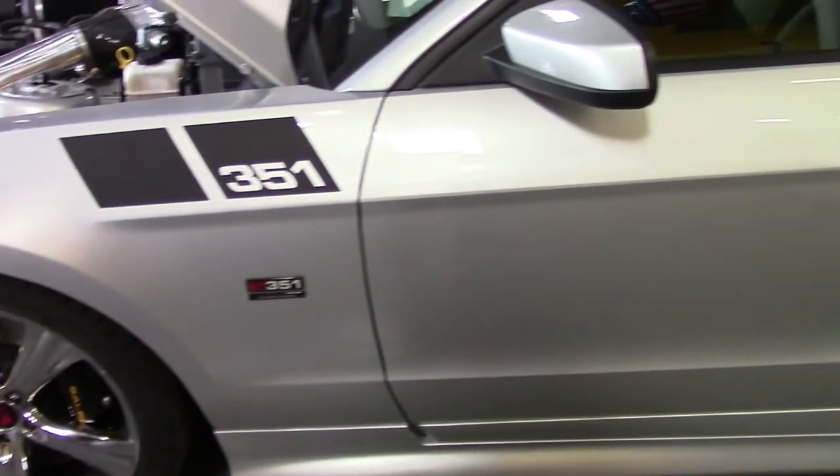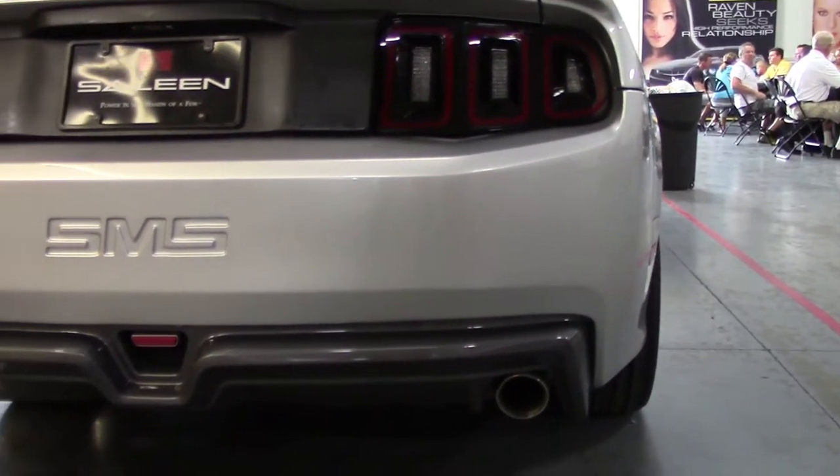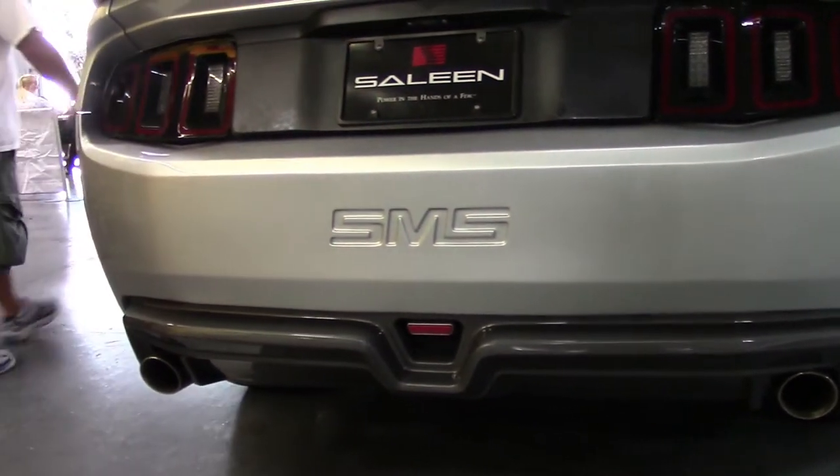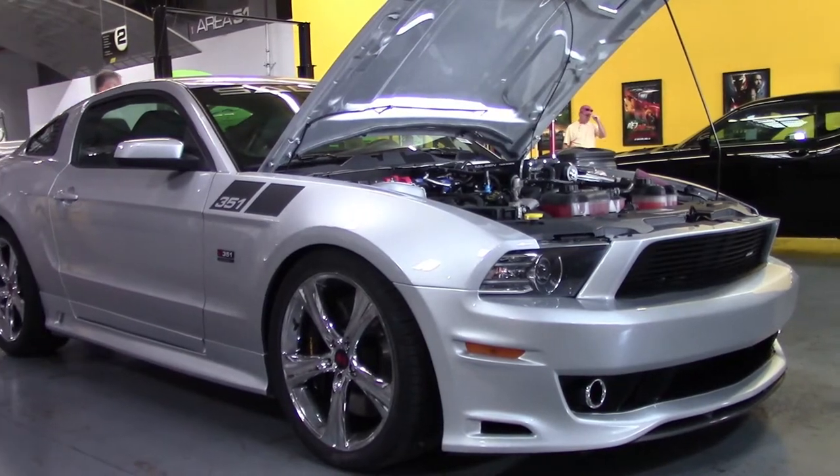Saleen-designed body parts including fascias, skirts, and spoilers are custom painted to match and installed along with custom wheels to give the cars their distinctive look. Graphics and badges are added, as well as custom interior trim, to give them the finishing touch.